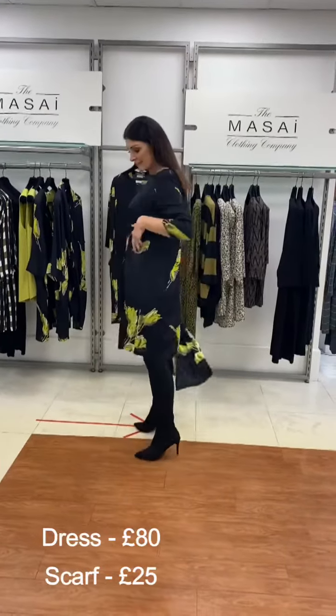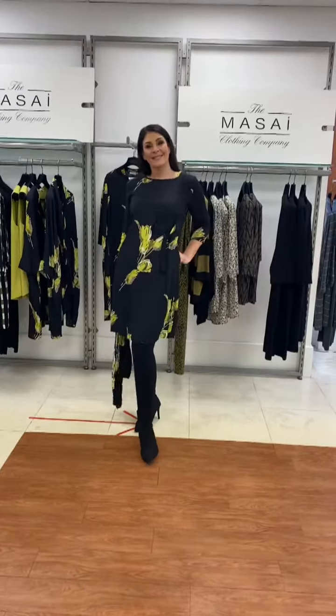So the whole outfit is £105. Put it with your leggings or your opaque tights, or even over a pair of jeans.